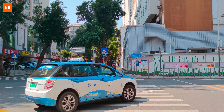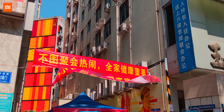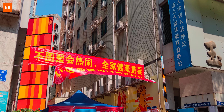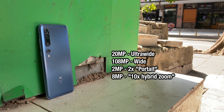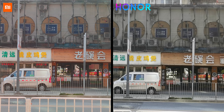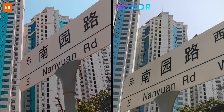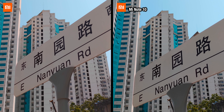The Xiaomi Mi 10 Pro certainly came with a bang, taking the top spot on DxOMark. But let's not take DxOMark's word for it. Let's put the Mi 10 Pro up against the iPhone 11 Pro, and also compare it to the Mi 10 and the Honor V30. The Honor V30 Pro is also right up there according to DxOMark, and will be representative of what Huawei can give us.